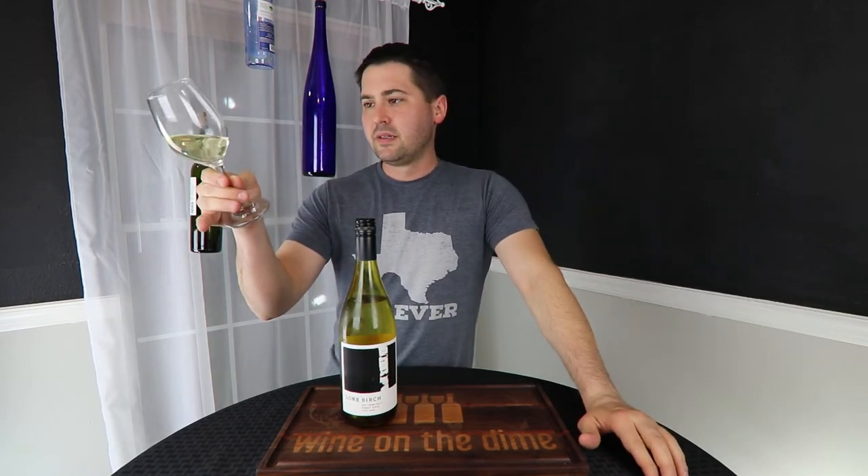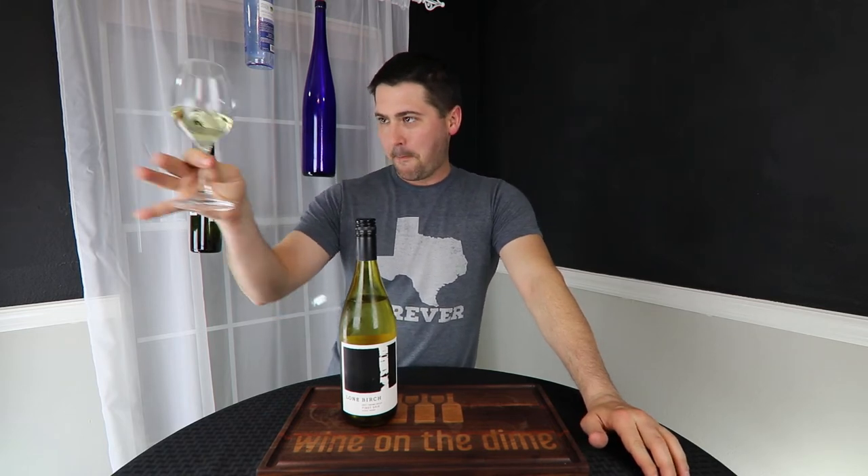From a color standpoint: pale lemon green. No artifacts, no cloudiness.